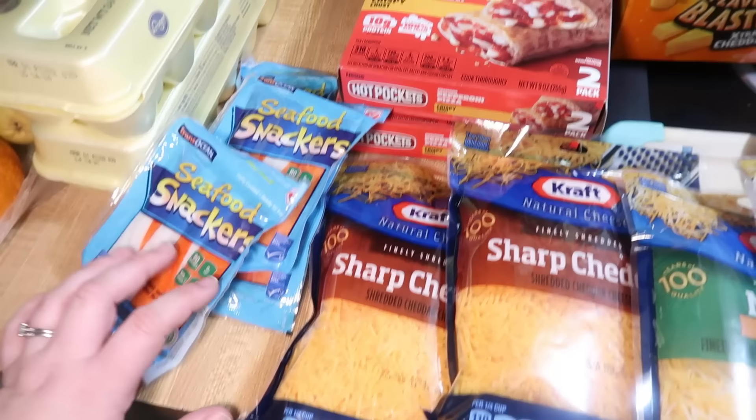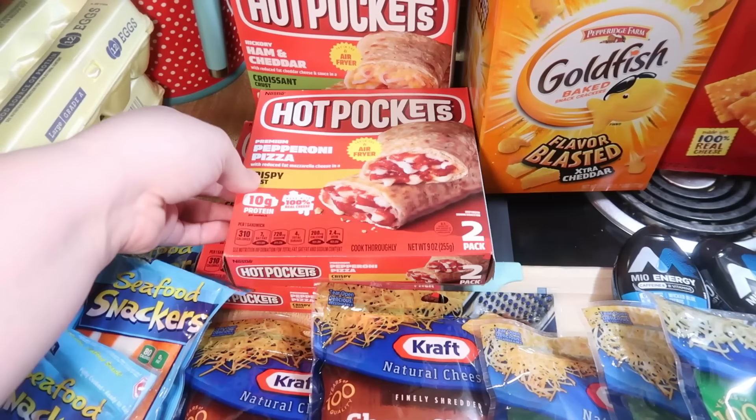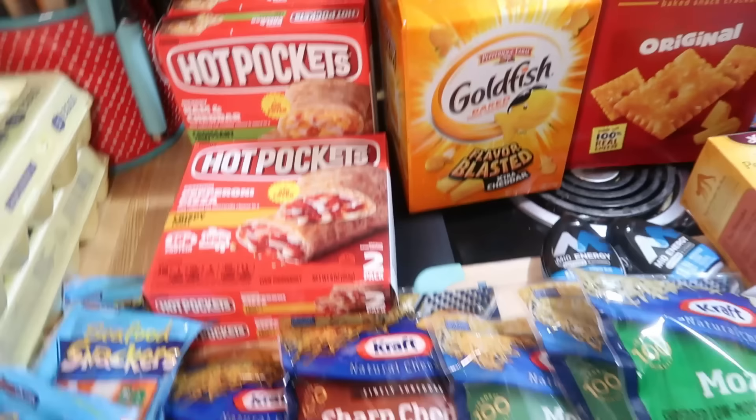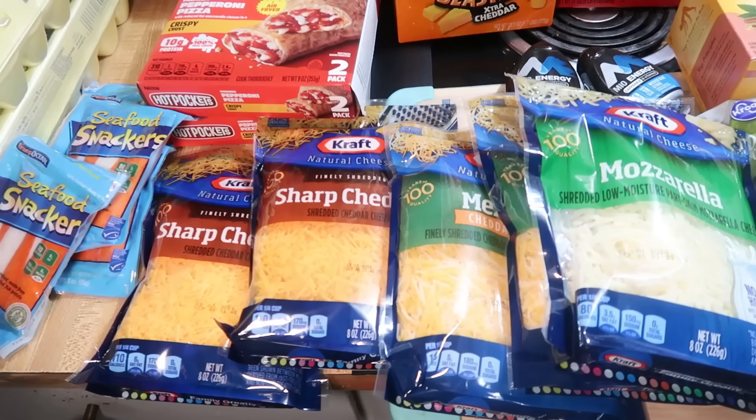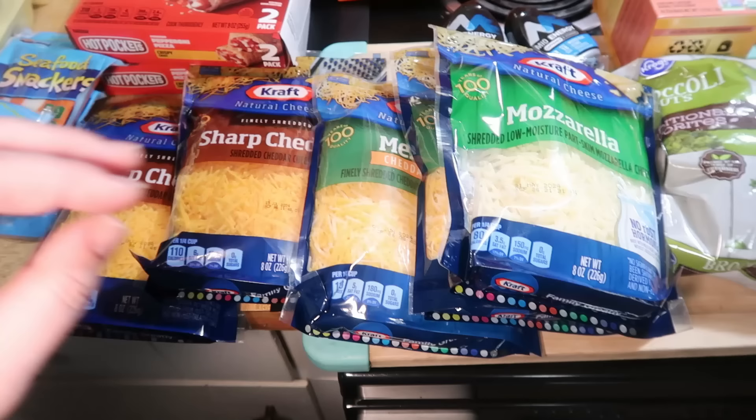We got some seafood snackers because we like those for snacking. Hot pockets for Andy — these are usually his late night snack. I got him two pepperoni pizza and two of the ham and cheddar. Then the Kraft cheese was on sale — it was one of those buy five, save five deals. These ended up being $1.99 each, which was cheaper than the store brand. So I ended up buying five: two sharp cheddar, two Mexican, and a mozzarella. We can eat some cheese, and cheese lasts a while, so that was a good deal.